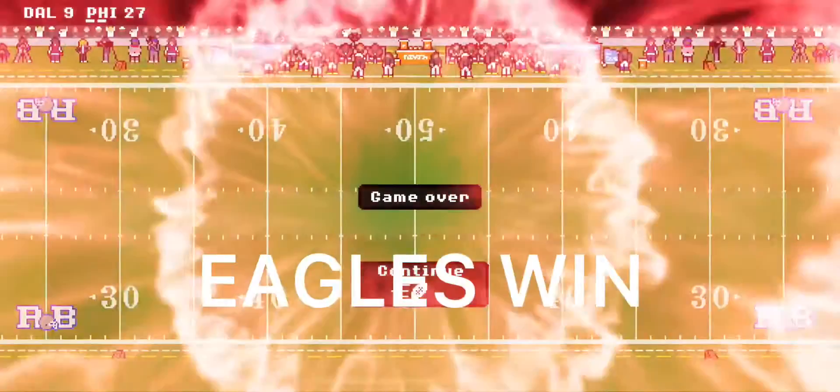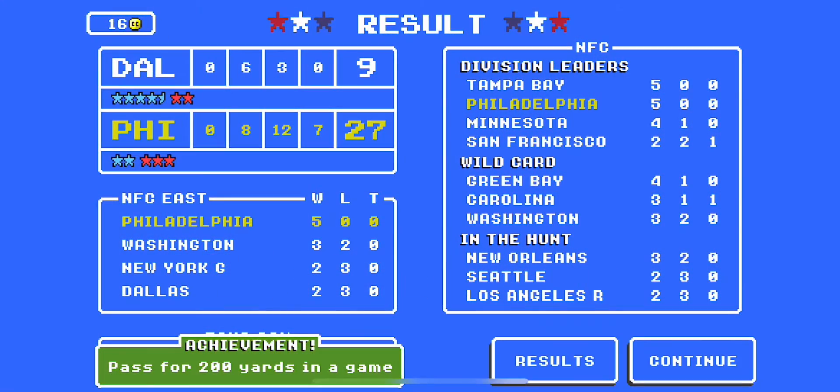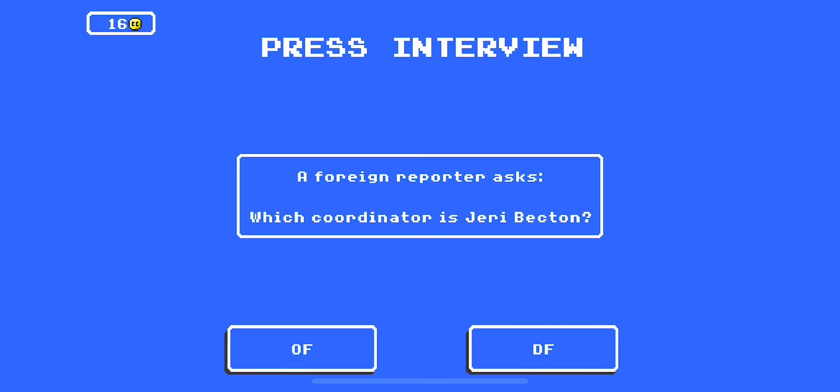Good defense there. However, this game is over — Philadelphia has won.